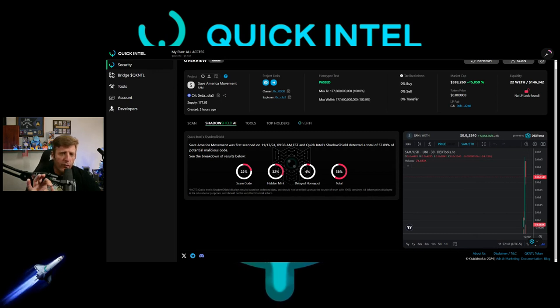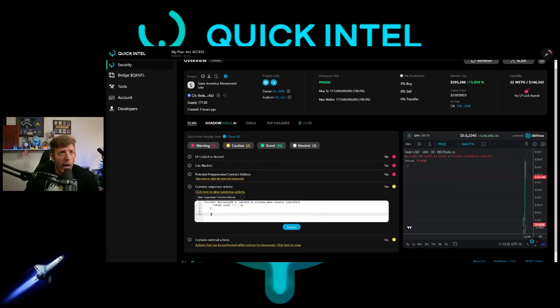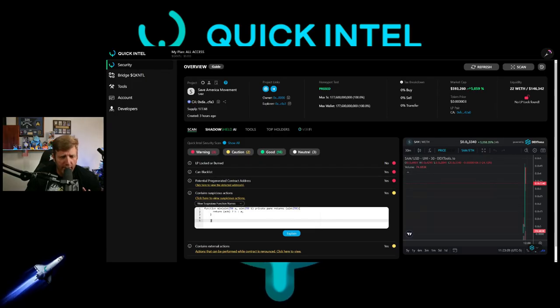With All Access you get everything, including a Shadow Shield right here. This gives you another basis for evaluating what you're investing in — not financial advice, but this is to protect your investment. You should be using a scanner unless you really want to learn how to read all this code yourself. I just want people to protect their hard-earned money.